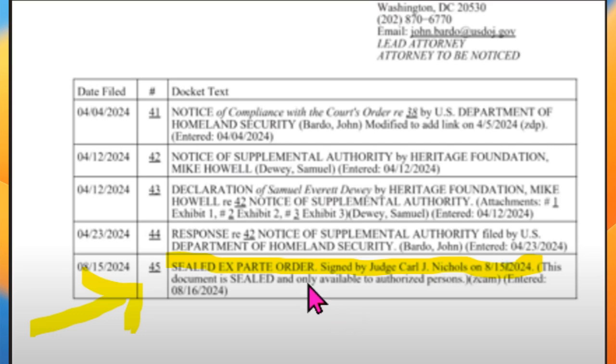So no, the judge has not sealed Harry's immigration application form, and the case is still ongoing.